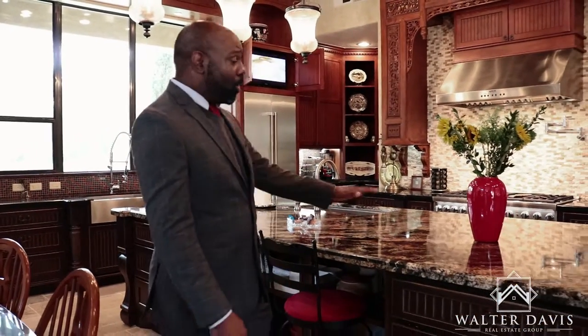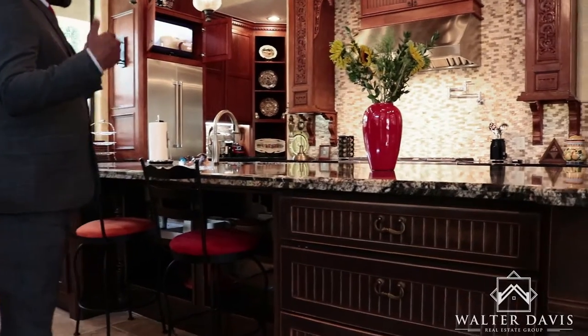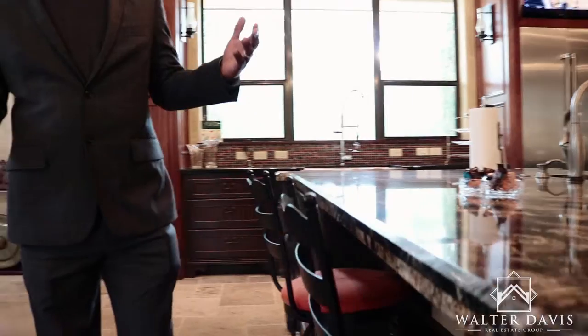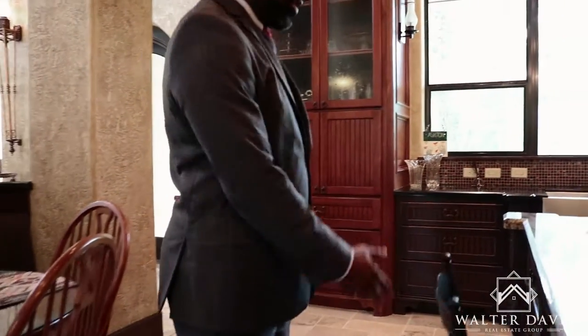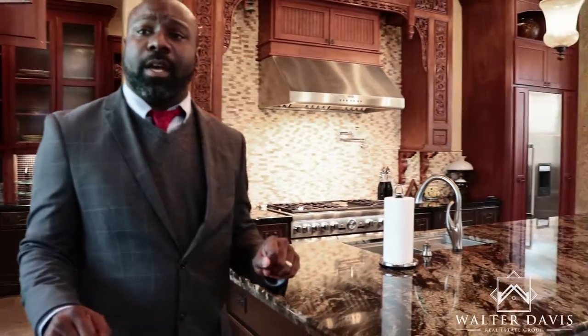Welcome to the kitchen area. This area is built for lifestyle living. Whether you're walking on the travertine flooring that's built throughout the home, or you're entertaining on the Moroccan marble, you can definitely have breakfast in the morning or entertain your friends and family. There's plenty of storage throughout this kitchen area, so if you have dishes or different decorative pieces that you'd like to utilize, you've got plenty of room and space to do that.